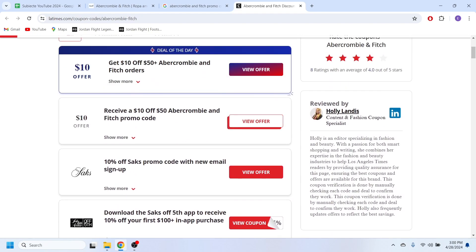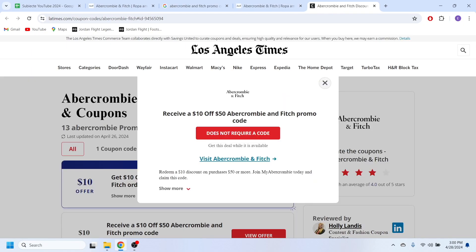Right here we also have plenty of discount codes and promotions that we can use. For example, if I want to use this $10 offer, I can simply select the 'View Offer' option. As you can see, this promotion doesn't require a discount code.